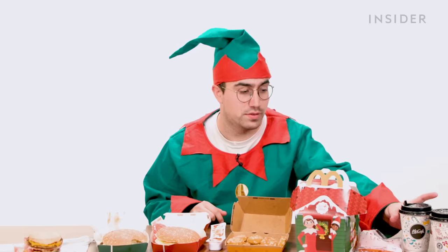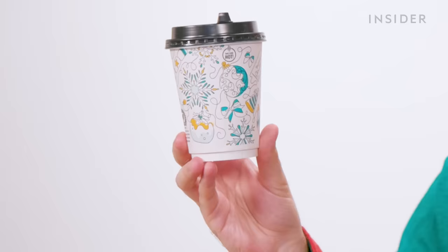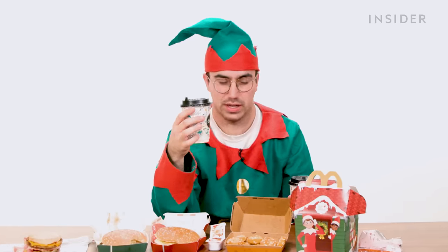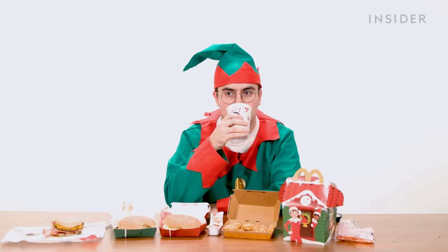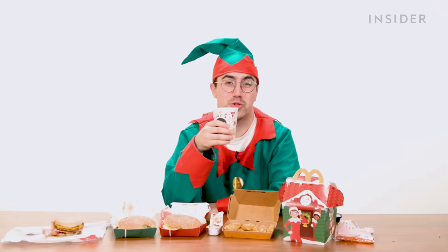We also have two exclusive festive drink options in cute Christmas themed cups — a caramel waffle latte and a hot chocolate deluxe. I think the caramel waffle latte is basically just a caramel latte, and I'm not sure what they've done to make hot chocolate deluxe better than regular hot chocolate. It's from McDonald's — how deluxe can it really be? It's a hot chocolate. It's all right.